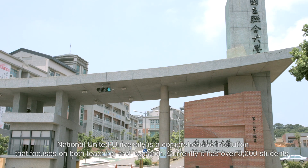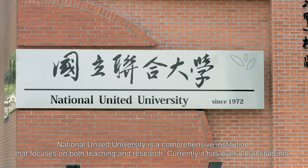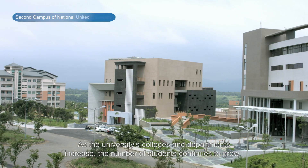National United University is a comprehensive institution that focuses on both teaching and research. Currently, it has over 8,000 students. As the university's colleges and departments increase, the number of students continues to grow.